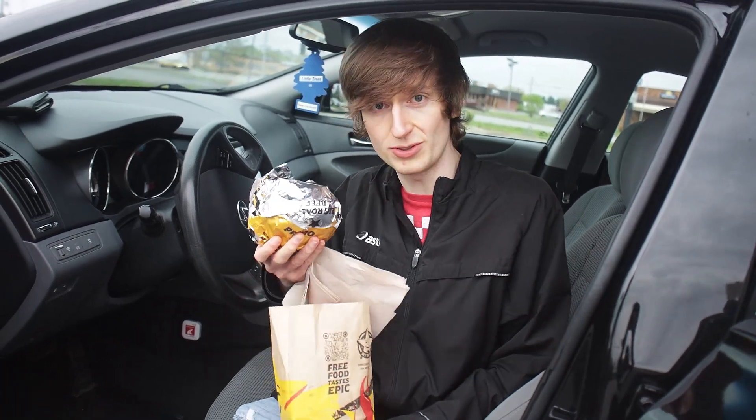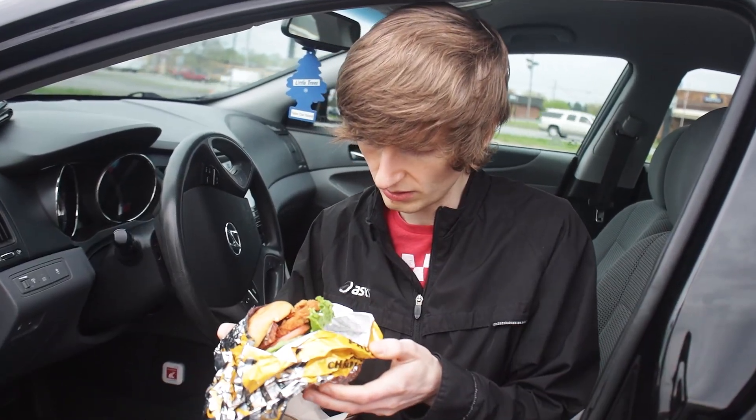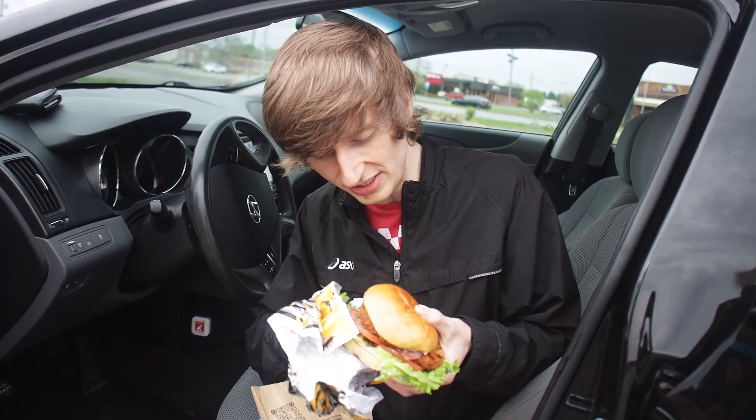This is a big boy. It's also 730 calories. Look at this — hand breaded, new chicken. This is nice. But is it the best chicken sandwich out right now? We're about to find out.